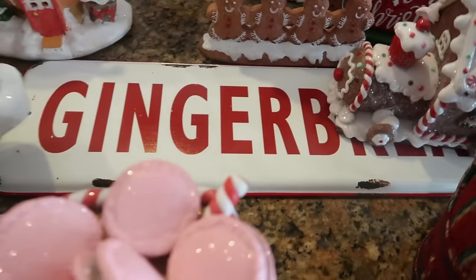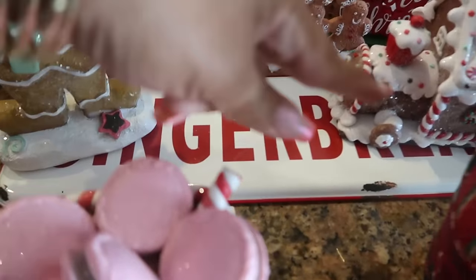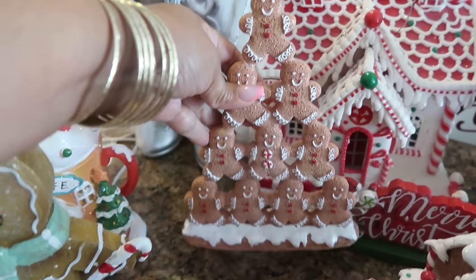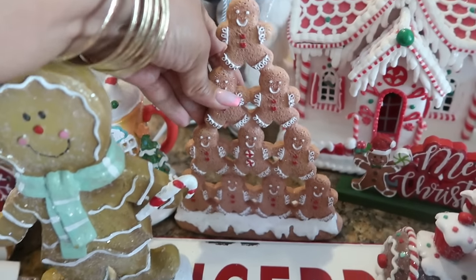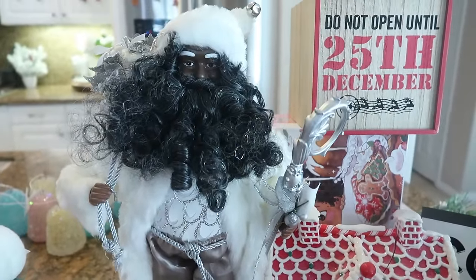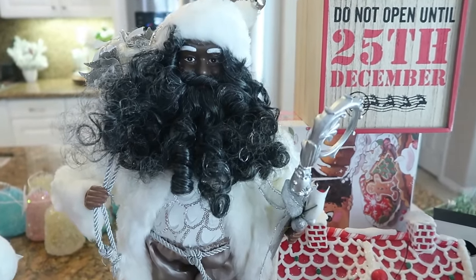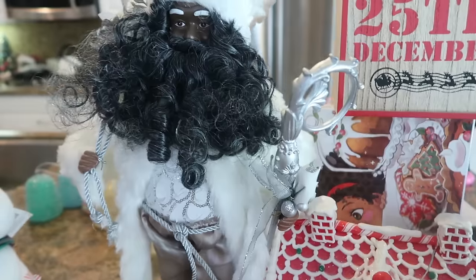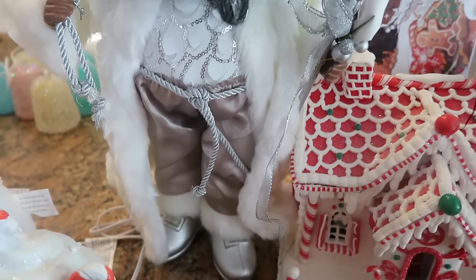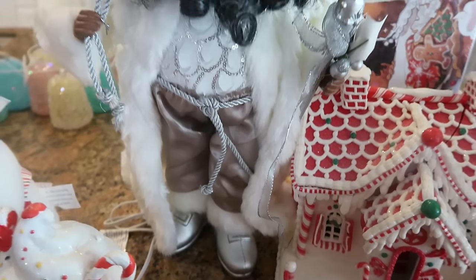So then we have the gingerbread metal sign right there. I usually put that somewhere — it usually goes on top of the fireplace but I don't know if I'm gonna do that this year. Then we got Santa back there, another Santa — he's a few years old. He's just wearing all white with the bell on his hat and I love his little satin colored pants and his gray boots.